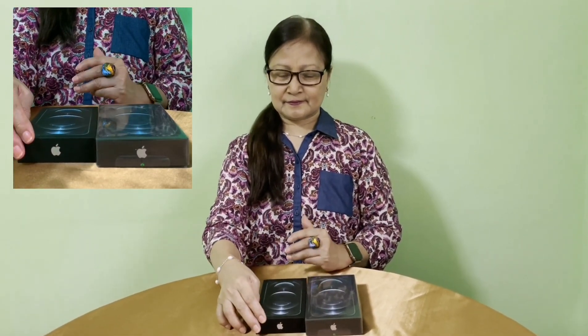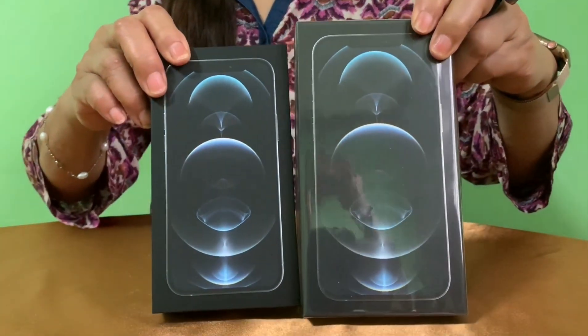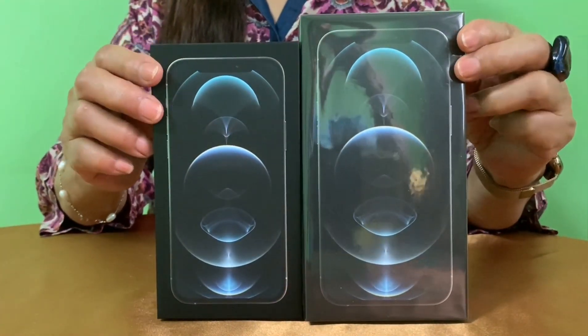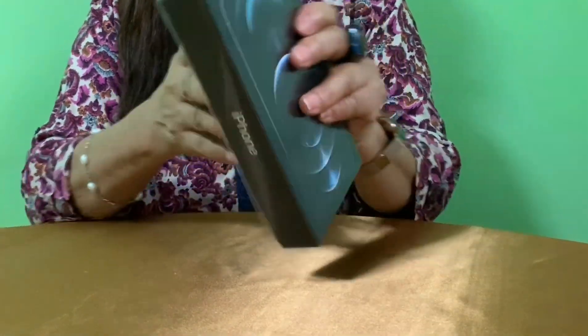Finally I got my iPhone 12 Pro Max. It took me so long to get my hands on it because it's hard to find one — it's always out of stock. Luckily I got mine now and I'm so excited to unbox it. I also have here the iPhone 12 Pro. The box of the 12 Pro is smaller because the phone itself is smaller than the 12 Pro Max. I will be doing a separate unboxing for the iPhone 12 Pro. I have here the iPhone 12 Pro Max 256 gigabyte Silver.